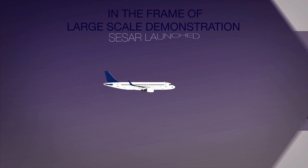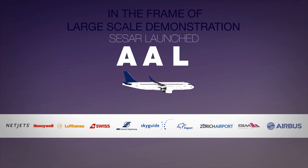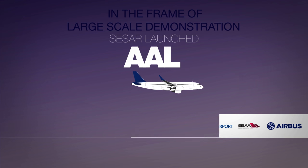In the framework of large-scale demonstrations, CESAR launched the Augmented Approaches to Land project, AAL. The Augmented Approaches to Land project demonstrates solutions that can improve operations for all types of airspace users at all types of airports.